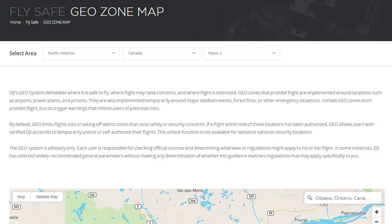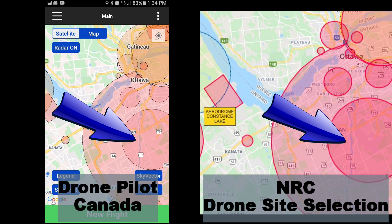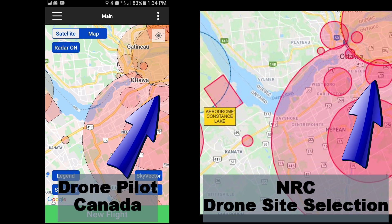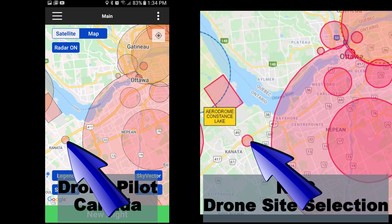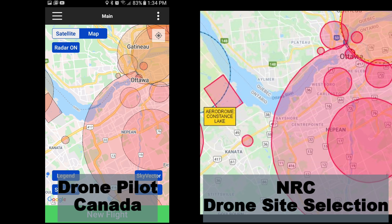Let's have a specific look around the Ottawa area to understand the correct representation of the airspace. I've got Drone Pilot Canada on the left and the NRC drone site selection tool on the right, with maps aligned as best I can. The major circles are the Ottawa airport and the surrounding Class C control zone. There are also two heliports, two restricted zones — Parliament Hill and Rideau Hall — a prison in Gatineau, and over on the west, the Class F restricted zone around CanMet and a gunnery range. Both of these tools are accurate representations of Transport Canada's regulations.